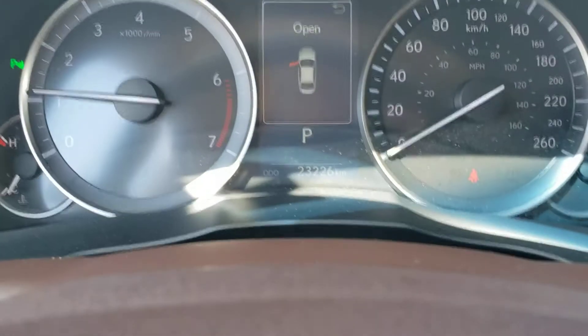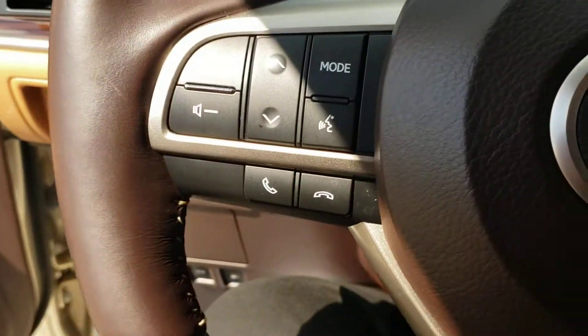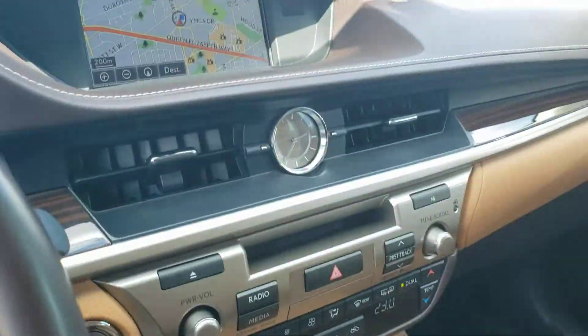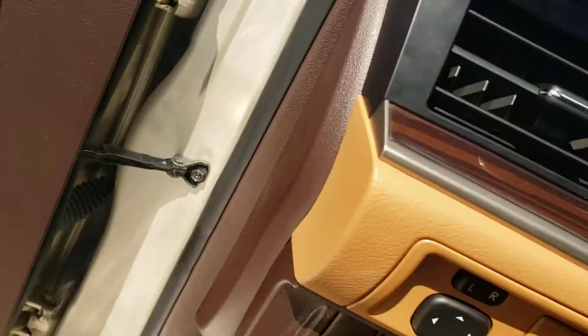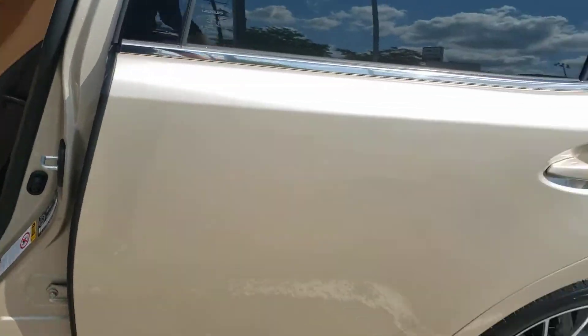23,226 kilometers is all that's on this one. Like I said, very gently driven, very well maintained. From an interior perspective this car looks like brand new, and the outside paint shows very well.